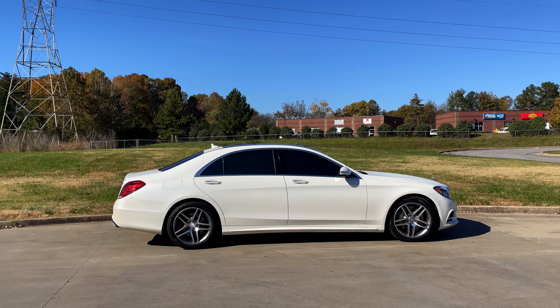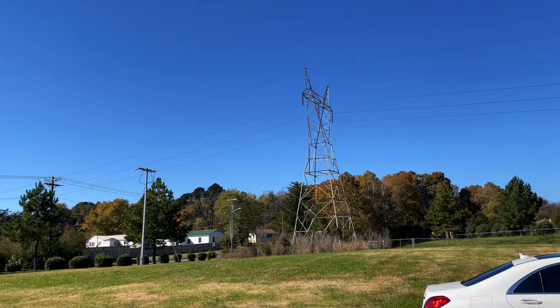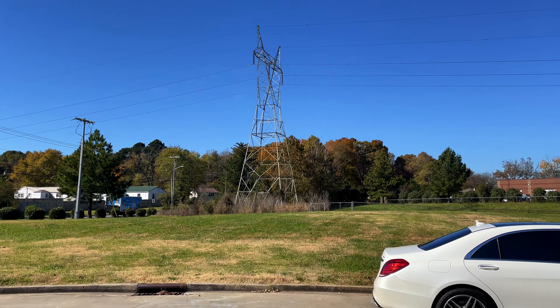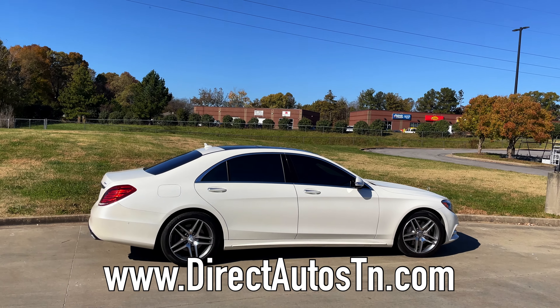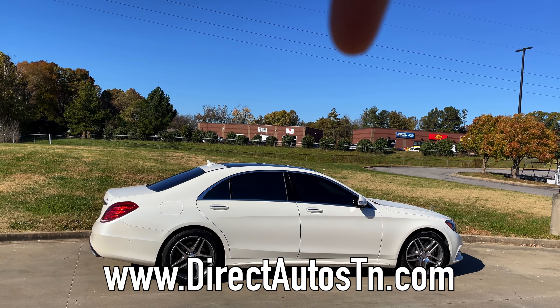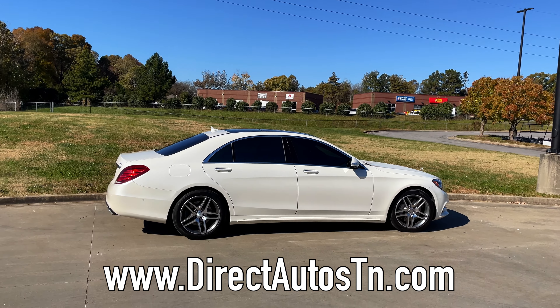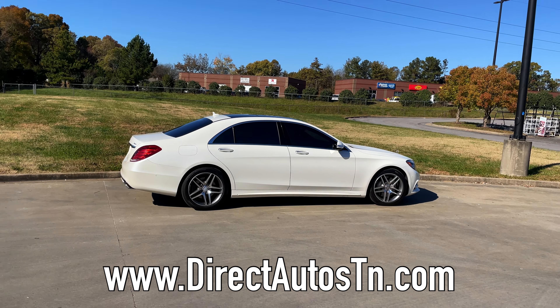Welcome back to the channel folks. We are down here at Direct Autos of Tennessee in the Clarksville area. Their info is on the bottom of the screen, so be sure to holler at them.